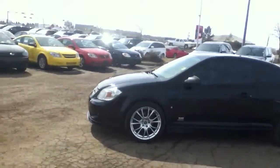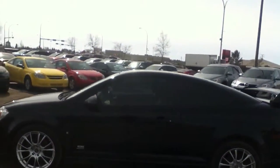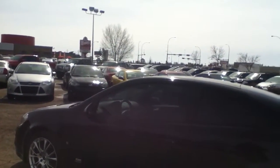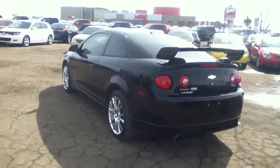Since it came in we put on some aftermarket wheels for more of a sport appearance. It is the SS Supercharged like I said — it comes with your leather interior, manual transmission, and it's got your Pioneer upgraded sound. Very fun and clean car.